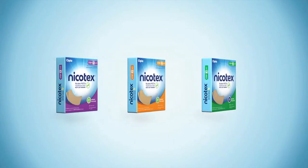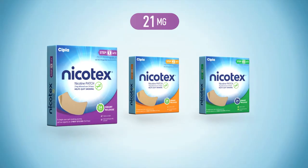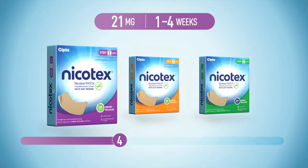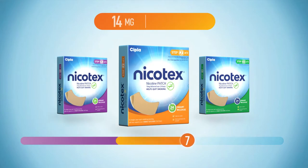For every smoker who has chosen the smart way to quit smoking with the help of Nikotex patches, it's important to know the relevant dosage too. It's a 12-week therapy in three steps. Smokers who smoke 20 or more cigarettes a day need to begin with Step 1 — 21mg patches, seven patches, one for each day of the week, for the first four weeks.